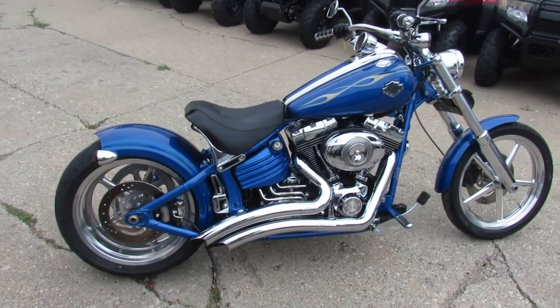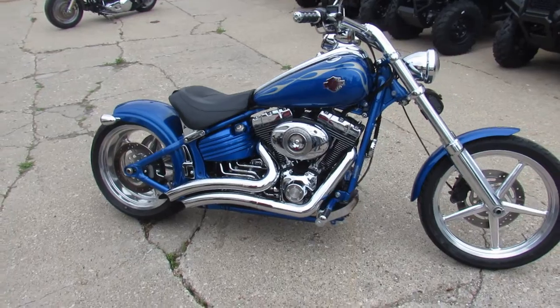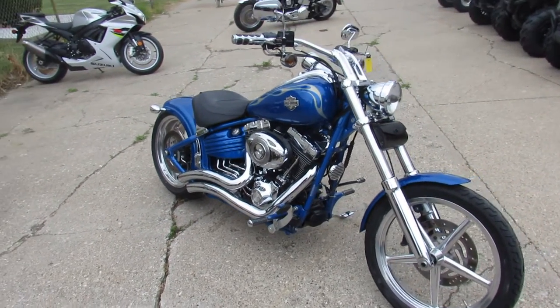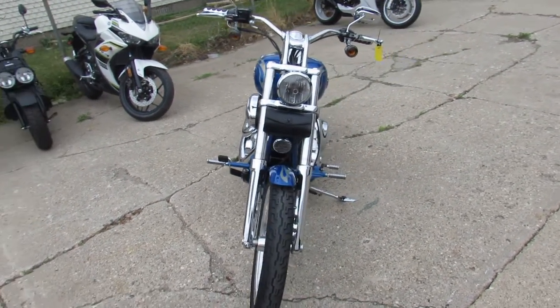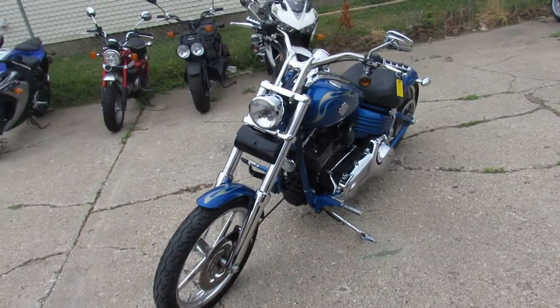Check out this one guys, one nice one we got — 08 Harley Rocker for sale. Only $89.99, sharp bike in electric blue, tons of chrome, polished aluminum wheels. This rocker is clean and there is chrome everywhere guys, it's going to turn heads everywhere you go. The Vance & Hines turn down exhaust makes this Harley sound as cool as it looks guys.